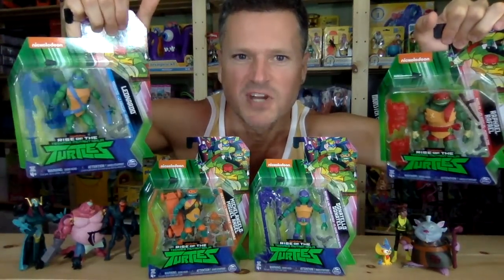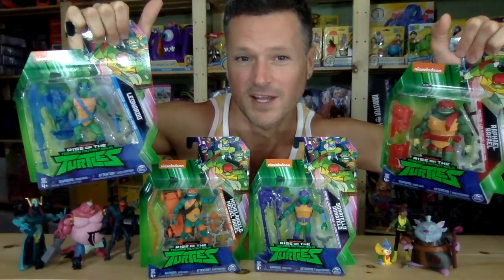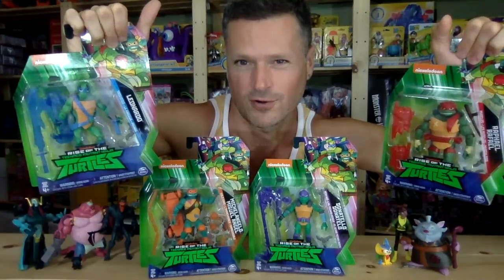Nickelodeon! Rise of the Teenage Mutant Ninja Turtles! It's a full collection. Are you ready to see the full collection of the Rise of the Teenage Mutant Ninja Turtles?